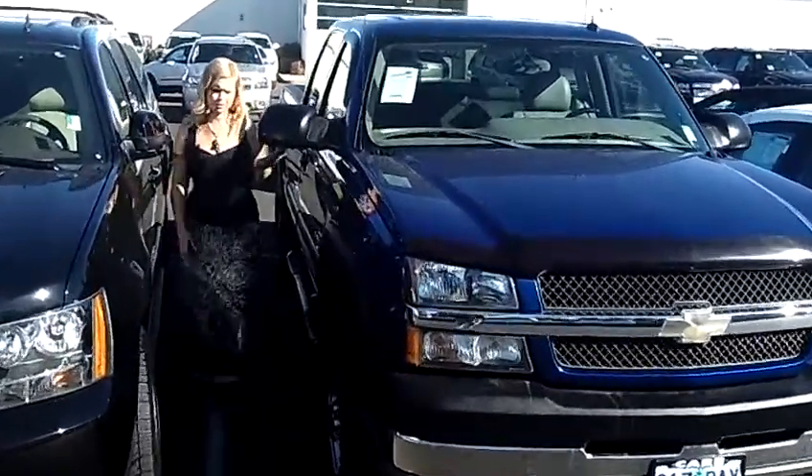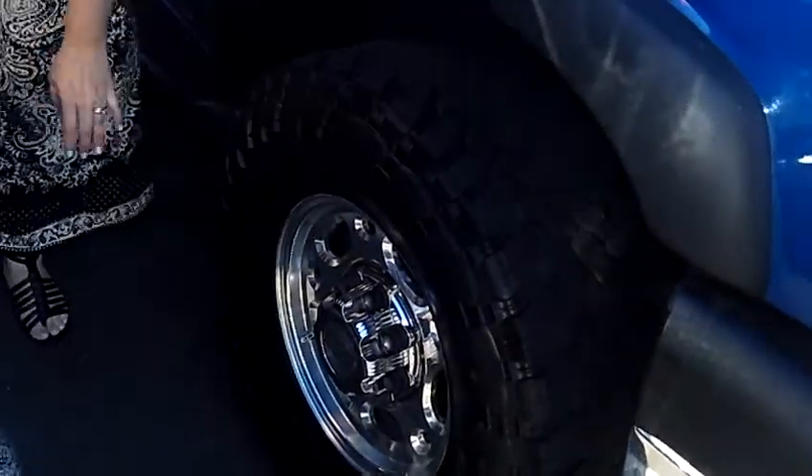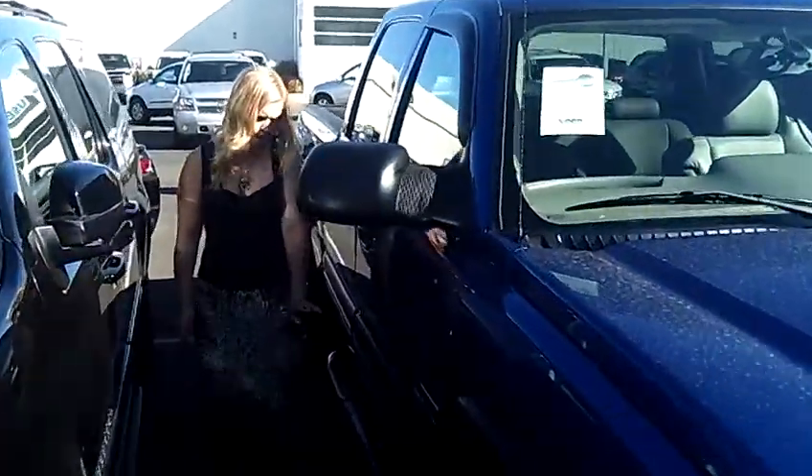I love this color blue — nice sparkly midnight blue. It has the Duramax diesel 2500 engine, nice huge oversized tires with the shiny Chevy alloy rims. We have the Westin step-up rails here. It is a four door.